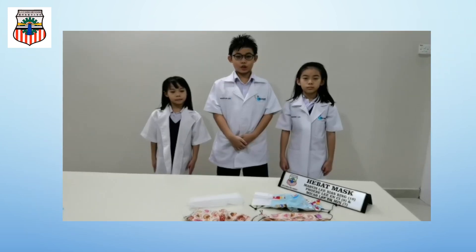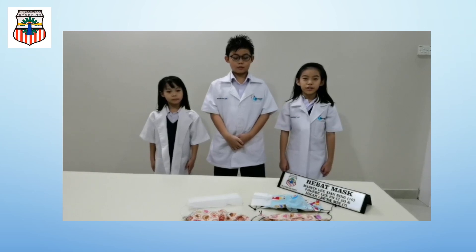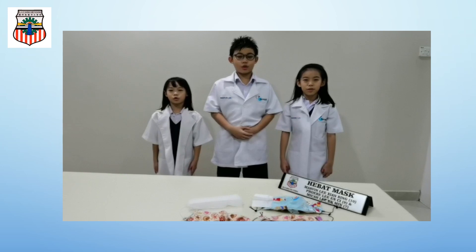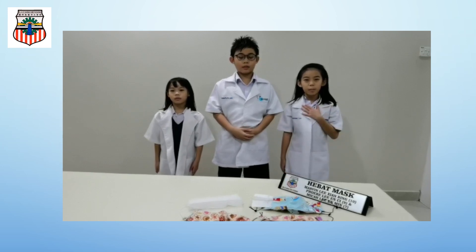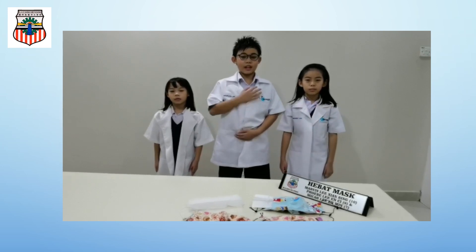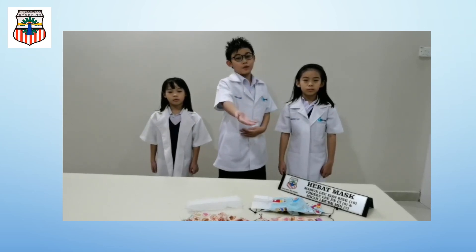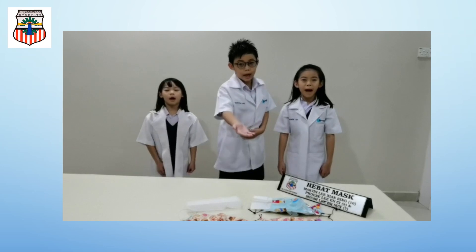Good day, panel of judges! Welcome to our presentation. We are from S.J.K.C. Kinship Patrol. My name is Phoebe and I am 9 years old. My name is Marvin and I am 10 years old. My name is Mika and I am 7 years old. We would like to share with you our innovation.